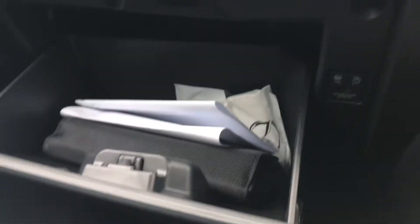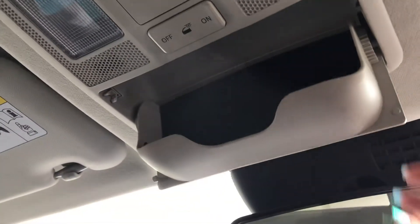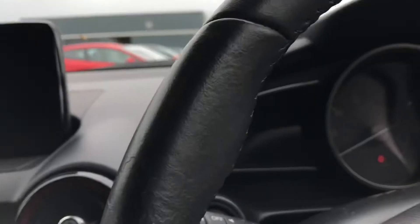You've got your glove box for storing your items in, as well as a handy storage compartment just above your rear view mirror. I'll just turn off the engine and take you out of the car now.